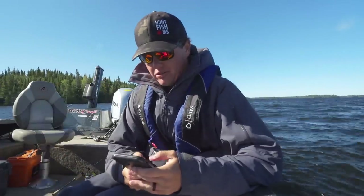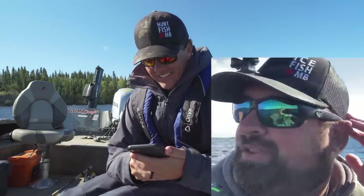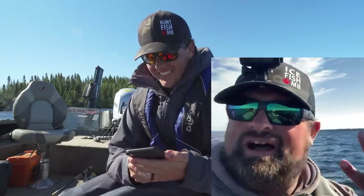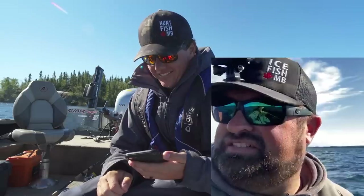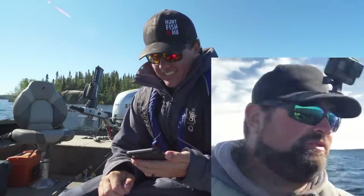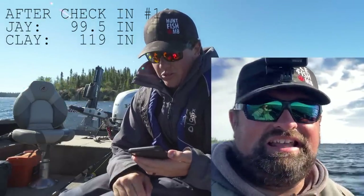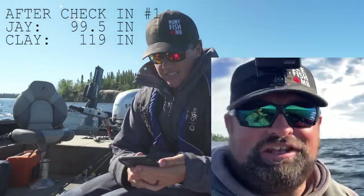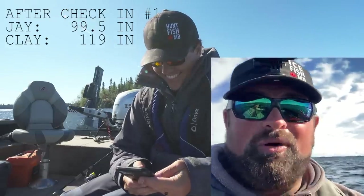Alright, Clayton sent me a video. Hey Jay, here's my update. Good news for you: I have four fish I want to upgrade. The bad news is I've had a pretty good start — biggest fish is 26 and three quarters right now. I have a total of 119 and three quarters. I've seen you a few times — you look like you're running around like you're lost maybe. You can always ask for help — I'm always here.